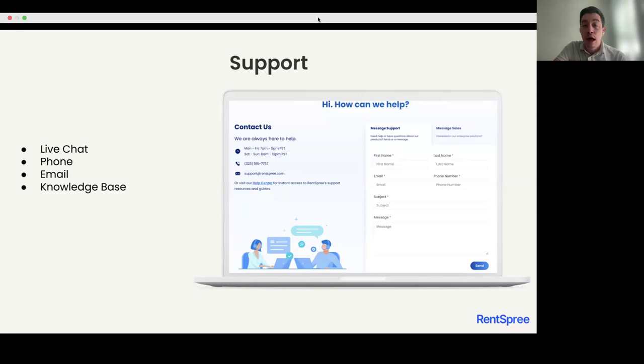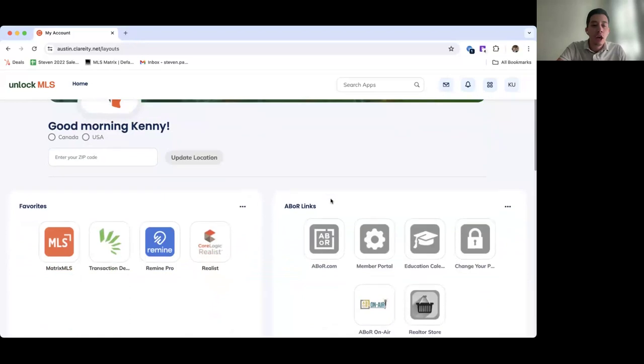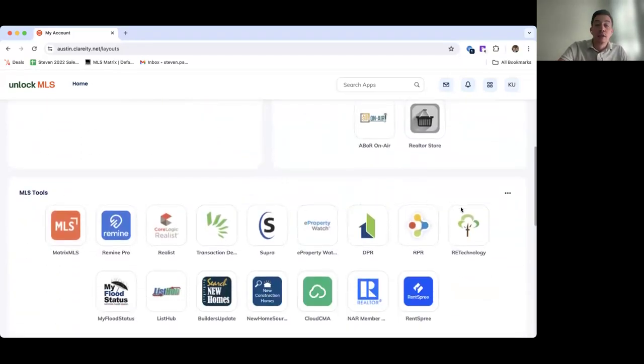Now I want to turn into a live product demo so you can understand how to access RentSpree within the MLS and how to access our dashboard. Now that we've logged into Clarity, you can see that RentSpree has a dedicated tile under the MLS tools section. This tile is single sign-on, which means you don't have to create a separate username and password — you can use your existing MLS credentials.